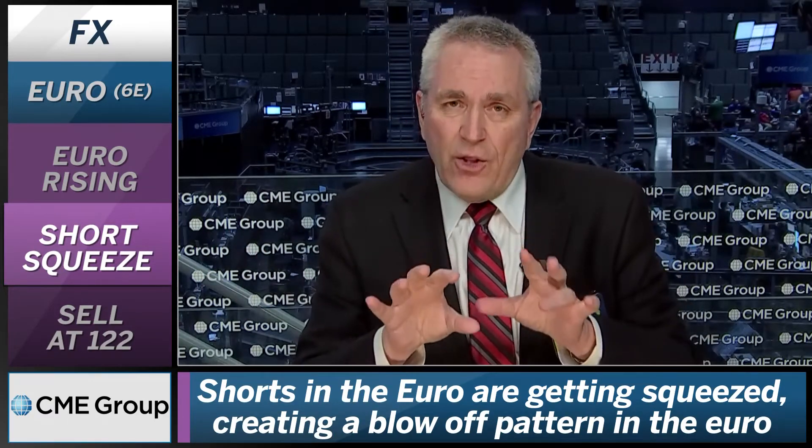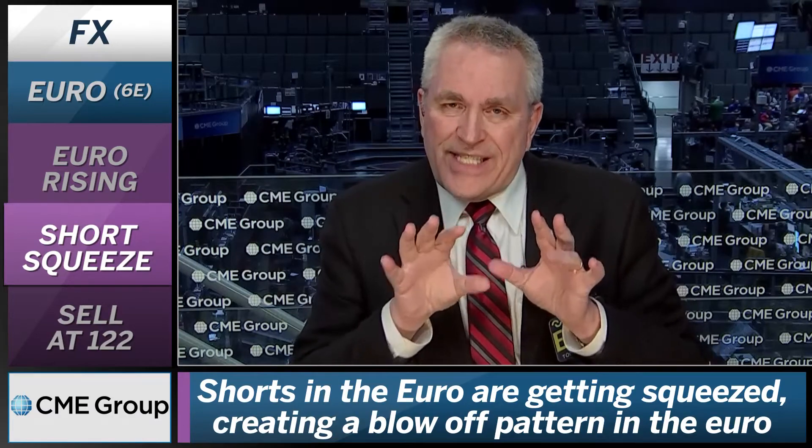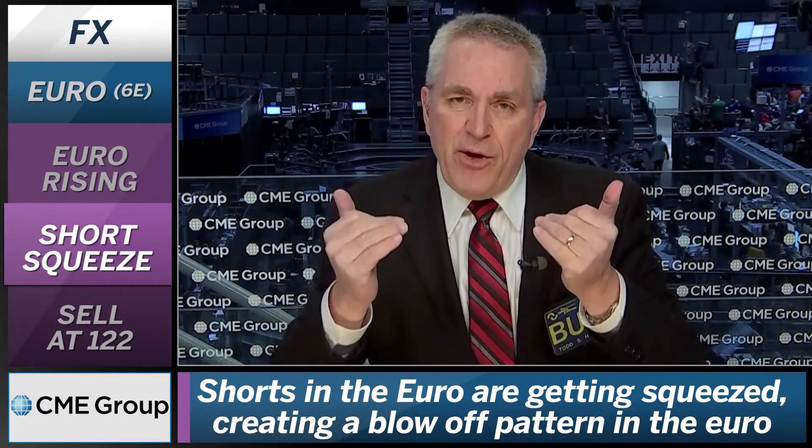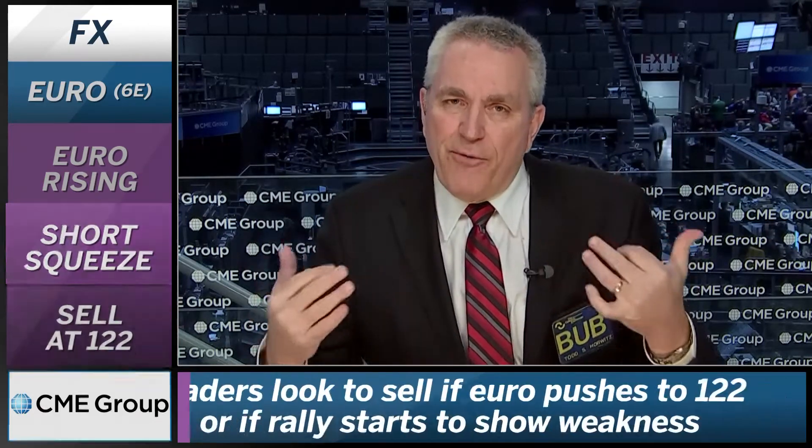As this finishes, if you remember our original target here was about 122, which is where we want to be sellers at 122. The entire picture does not look really well, and I think what you're going to see is as the models start to change, you're going to start to see some heavy pressure and heavy selling coming in on the euro at about the 122 level, if not before.